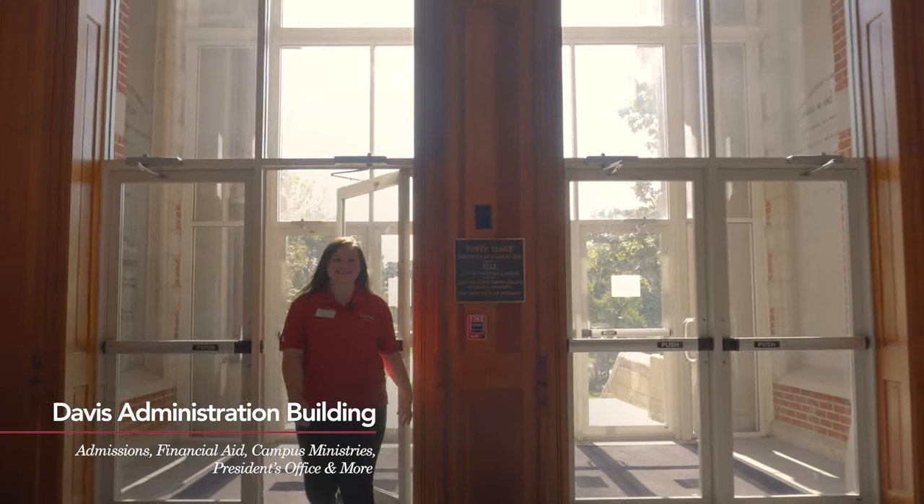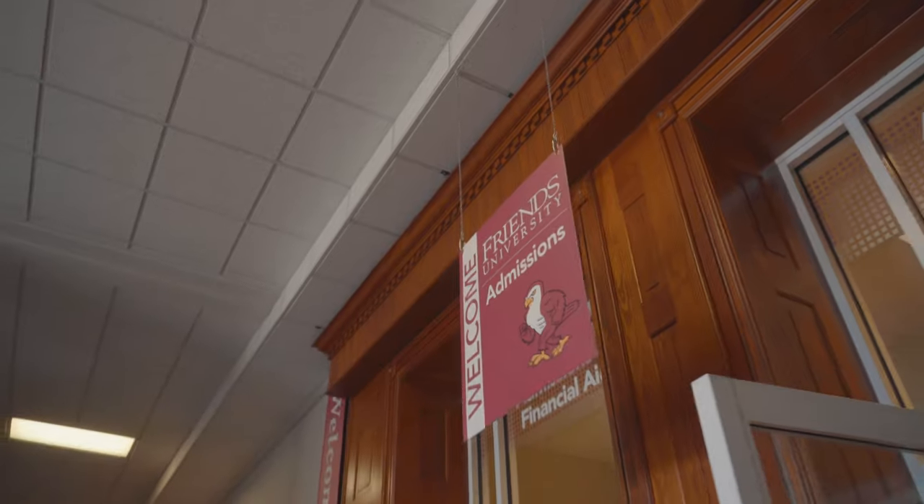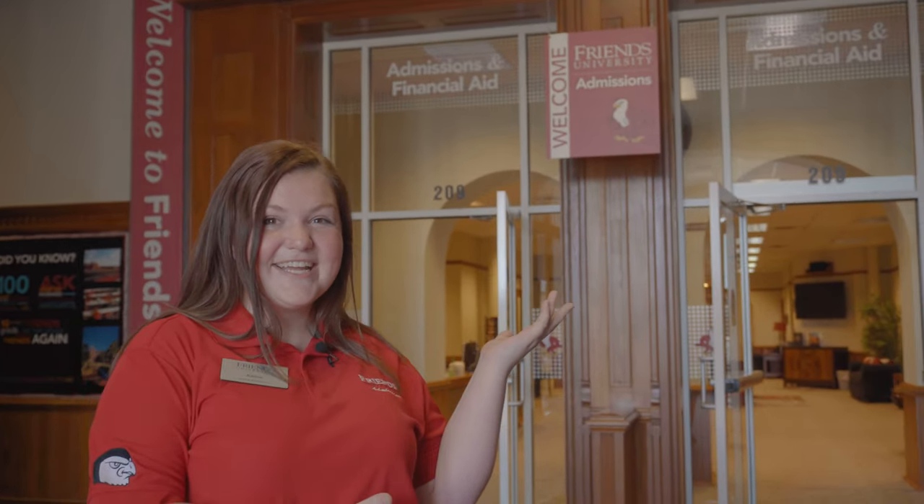Here we are in the Davis Administration Building. We have offices and cool places to hang out, such as Campus Ministries. Down on the first floor and the third floor we have classrooms. We have the President's Office on the second floor and Admissions and Financial Aid behind me here.